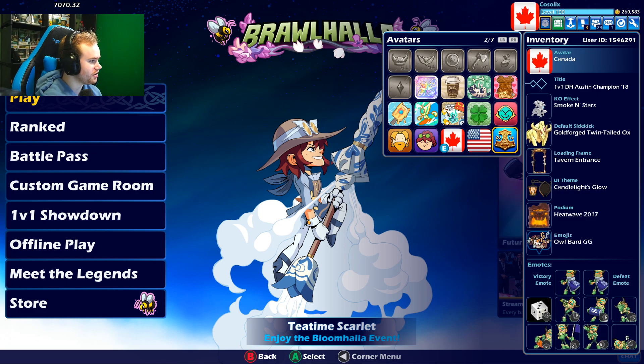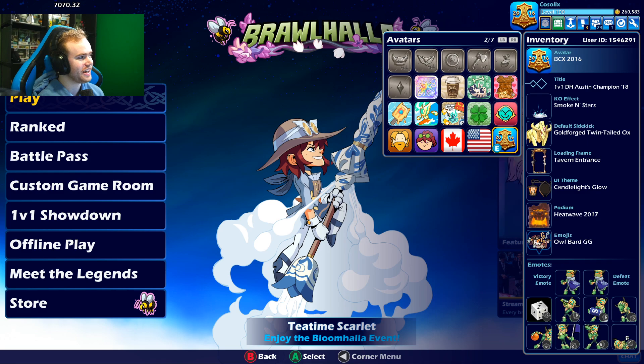And after that, you can kind of see right here the BCX 2016 avatar. This is so old. I can't believe how long ago 2016 was already — feels like yesterday. But yeah, that avatar looks pretty nice.